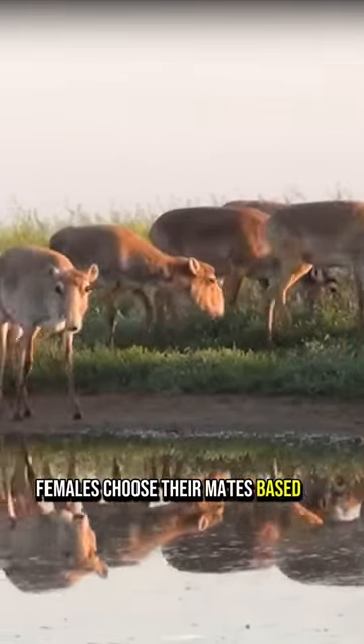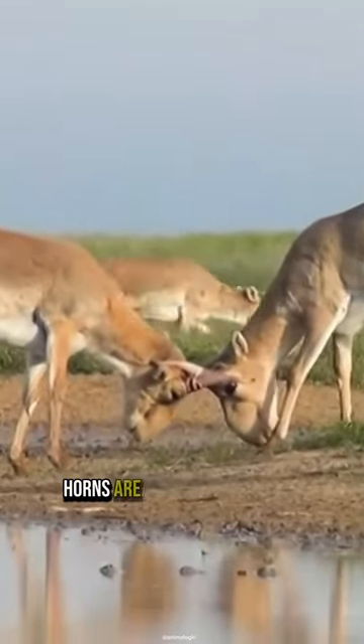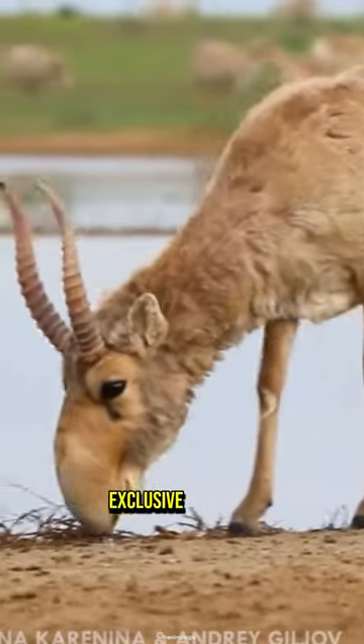Females choose their mates based on the size, softness, and appealing appearance of the nose. Additionally, horns are another distinctive feature exclusive to males.